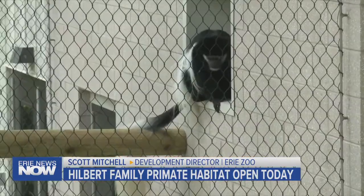The project also includes a large patio, which will be able to be used for rentals — for birthday parties, weddings, receptions, things like that. So it also provides an opportunity for the zoo to generate revenue.